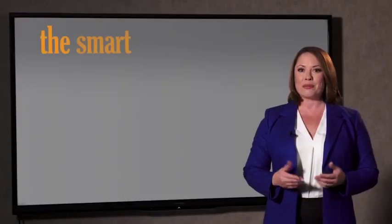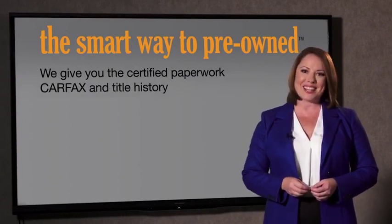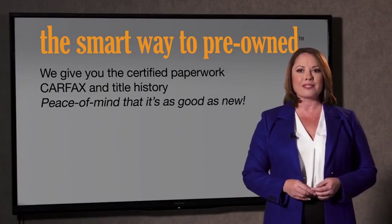All of our pre-owned vehicles go through at least a rigorous 150-point inspection, checking more than just brakes and tires. The best thing I like about Smart Way pre-owned, besides the great price I got, is that I know I bought a good car. Why should you worry if the odometer's been rolled back or you're the victim of a salvaged or rebuilt vehicle, or worse, a washed title? We give you the certified paperwork, along with the CarFax and the title history, providing you with the peace of mind that your certified pre-owned is as good as new.